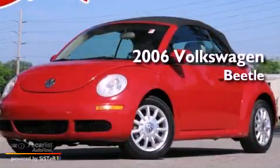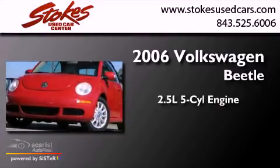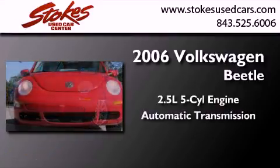This is a 2006 Volkswagen Beetle. It has a 2.5-liter, five-cylinder engine and an automatic transmission.